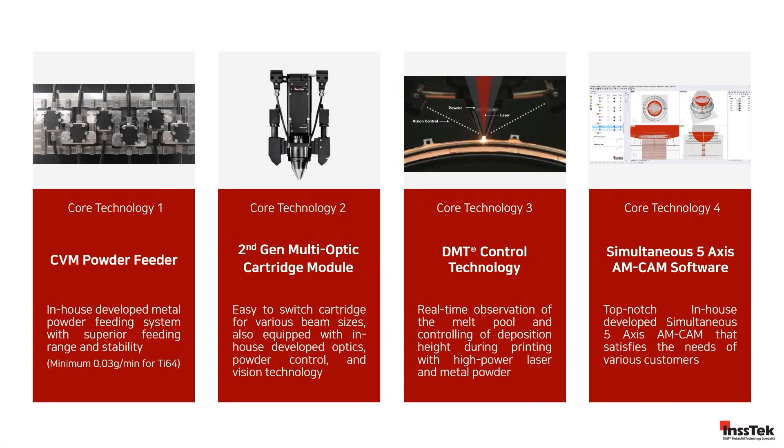INSTEC has four core technologies. First, the CVM powder feeding system, which provides superior feeding rate control against conventional systems, with remarkable stability down to a minimum of 0.03 grams per minute. Second, the multi-optic cartridge module, which enhances the printing capabilities of our products by providing different laser beam sizes for improving metal deposition, speed, and quality.